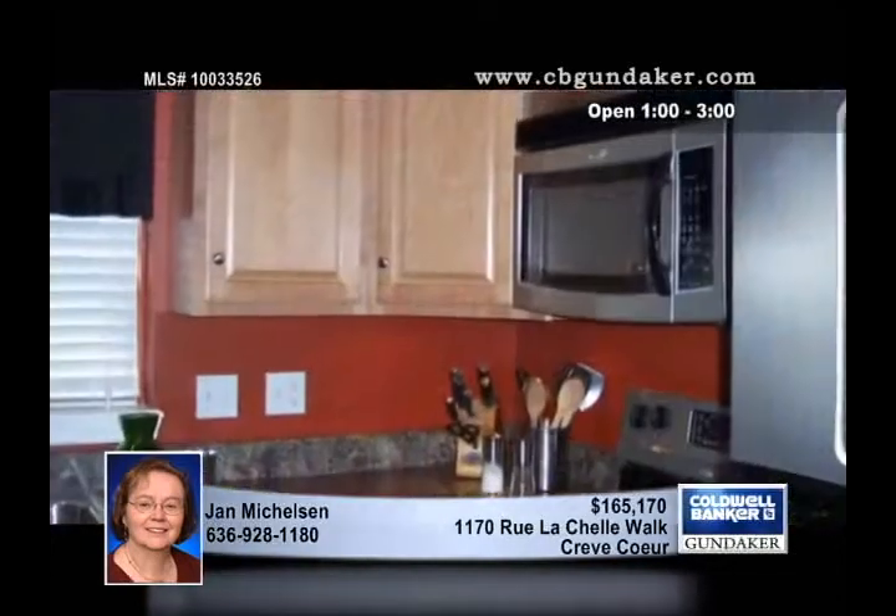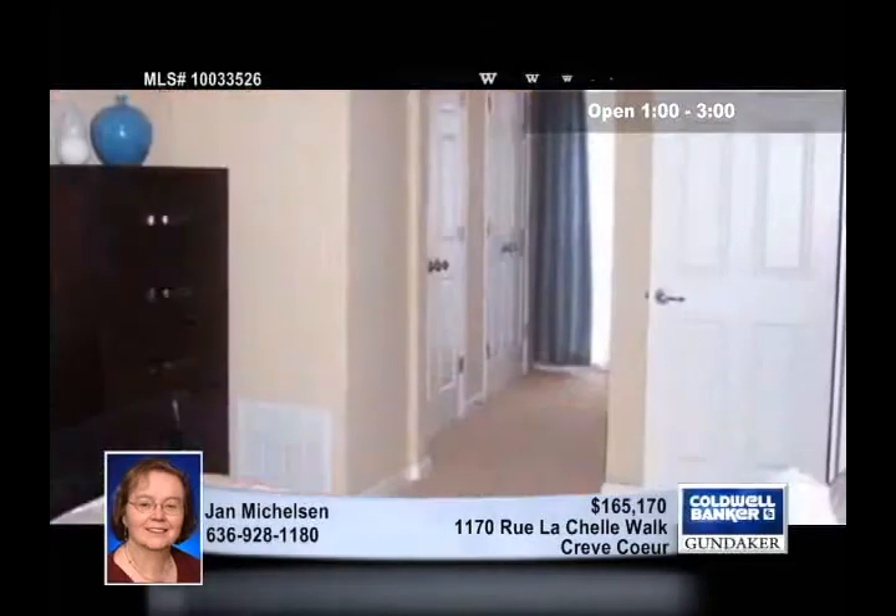Completely rehabbed 10 years ago when the complex was converted to villas, this townhome or villa is just the spot for busy professionals. The location couldn't be better, and this two-bedroom, two-and-a-half bath home offers urban living at its very best.